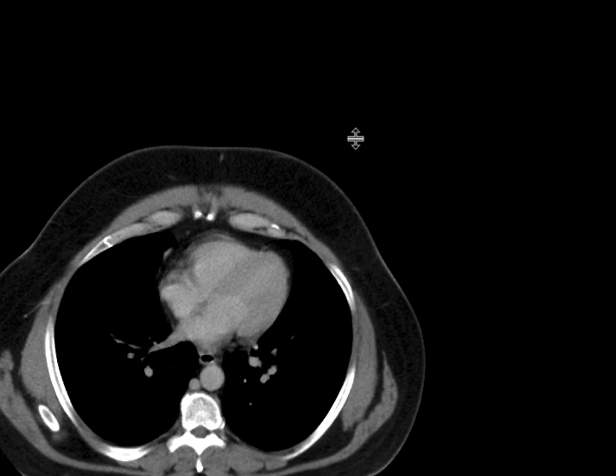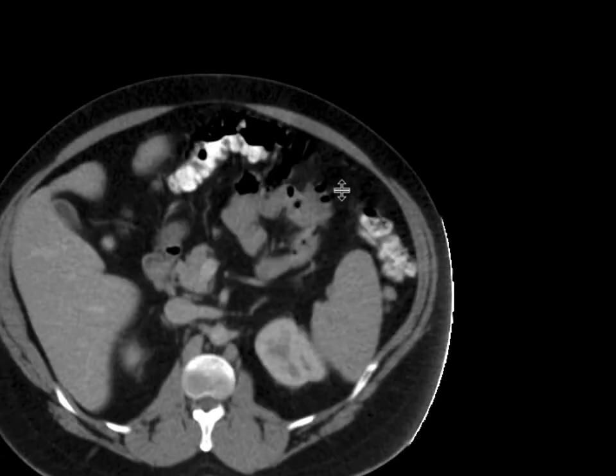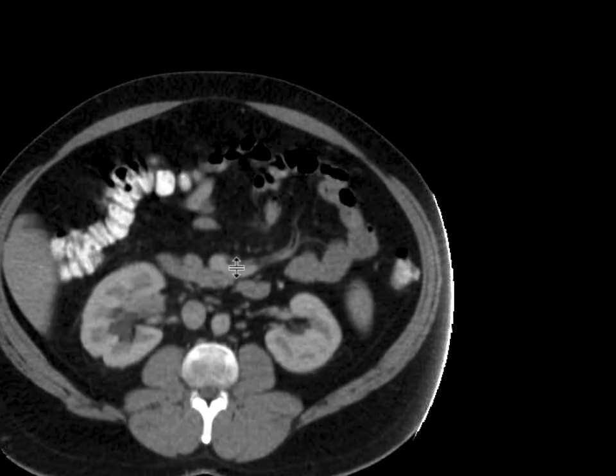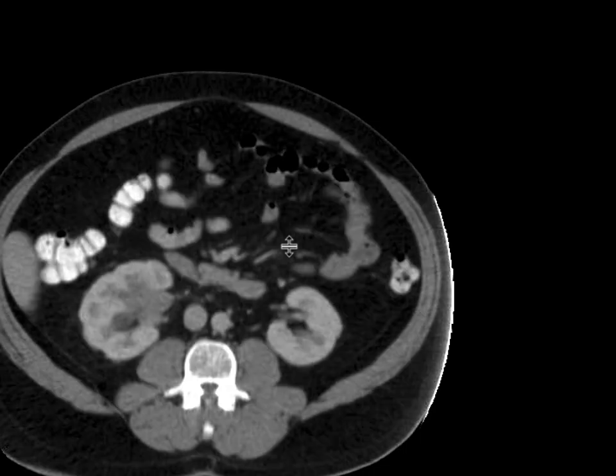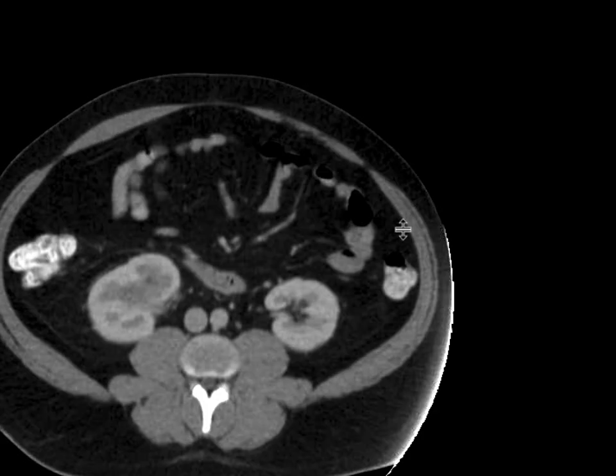This patient comes in with some abdominal pain, and we get a CAT scan with intravenous contrast. Scrolling down, I want you to focus on the right kidney. As we scroll through, we can see there's a little bit of fullness of the right upper pole calyx, and a little bit lower down, there's this ill-defined soft tissue mass, really centered in the renal sinus.